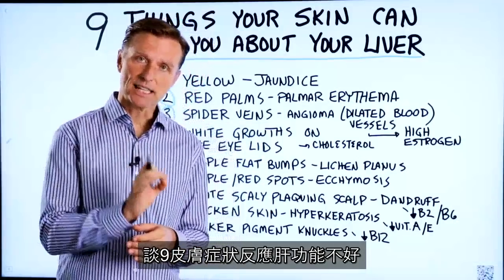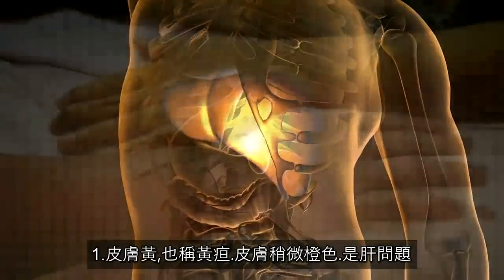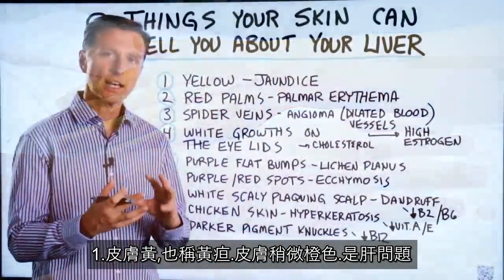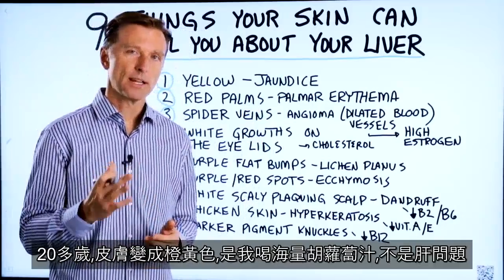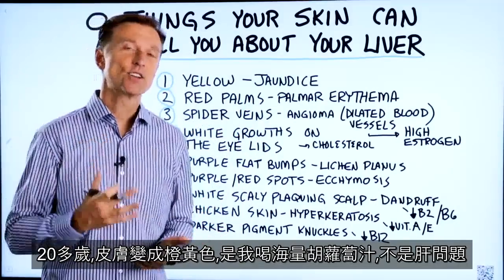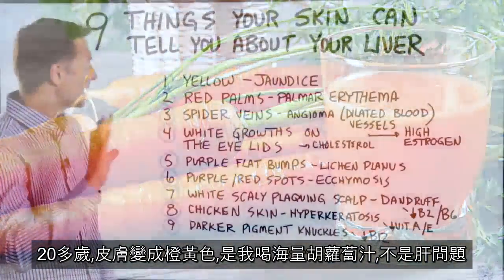Today, we're going to talk about the nine things that your skin can tell you about your liver. Number one: yellow skin — that's jaundice, and that is a liver problem. If your skin is slightly orange, that could also be jaundice, or it could be that you're drinking way too much carrot juice. I remember in my late 20s, I was consuming a massive amount of carrot juice and I literally turned orange. That was just a pigment coming from the carrots — that's not a liver problem.